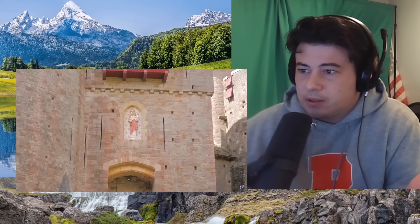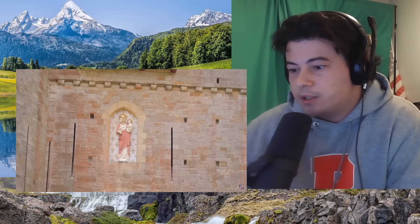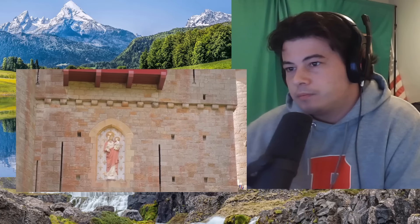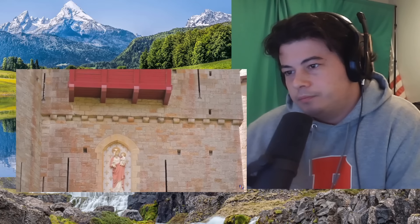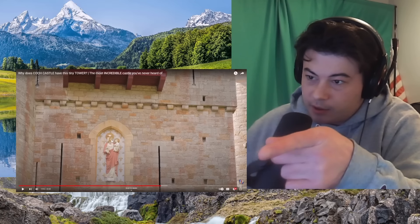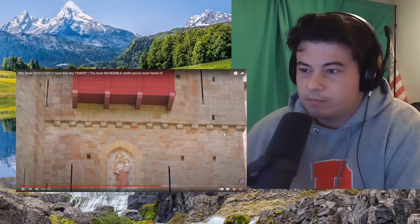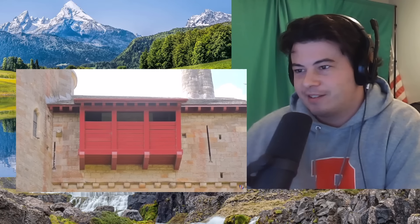Another beautiful little detail is the statue of the Mother Mary and the infant savior, right there, with the fleur de lis in the background. And I just love that they have a permanently fixed hoarding right there. Looks beautiful.